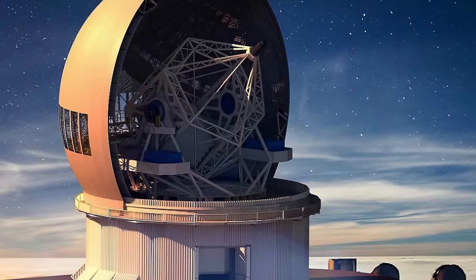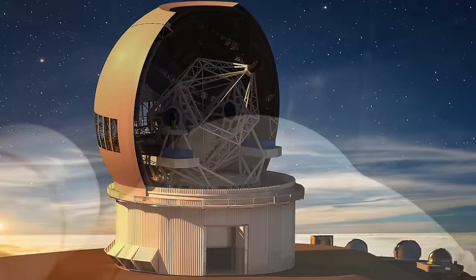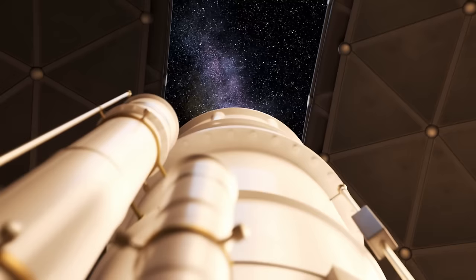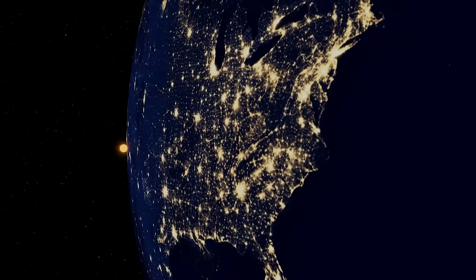Situated atop the 3,000-meter-high volcano Haleakala on the Hawaiian island of Maui, the DKIST boasts a 13-foot primary mirror, making it the world's largest solar telescope. This cutting-edge facility is dedicated to studying the Sun's dynamics, aiming to provide new insights for improved forecasting of energetic outbursts, commonly known as space weather. The bright centers in the images correspond to rising solar material, while the dark lanes surrounding them depict cooling and sinking plasma. Understanding the Sun's behavior is crucial, as massive emissions of charged particles and magnetic fields can impact Earth, causing damage to satellites, affecting astronauts, disrupting radio communications, and even causing power grid failures.